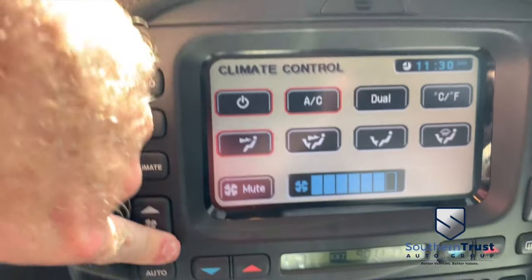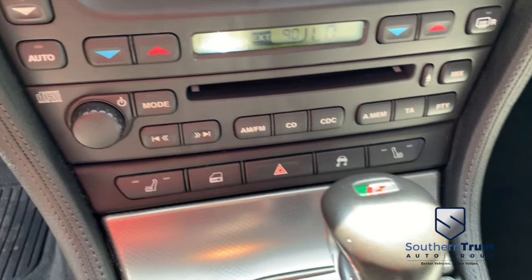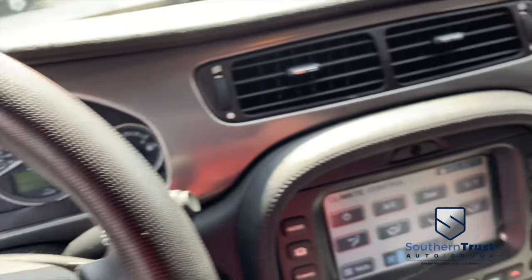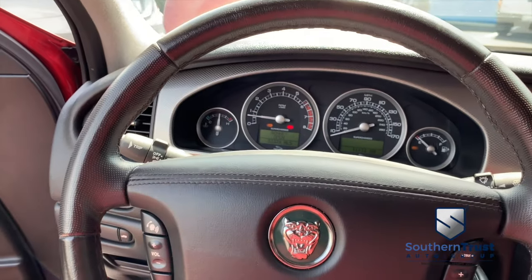Let's turn down that dual climate control before we get the frost pits. That's heated driver and passenger seats, multifunctional steering wheel, cruise control. Only 53,000 miles, and it's beautiful — 2005 Jaguar, well below average. Somebody ring the bell!